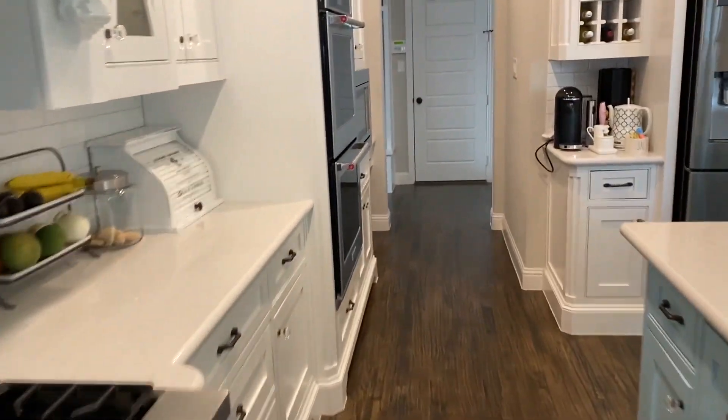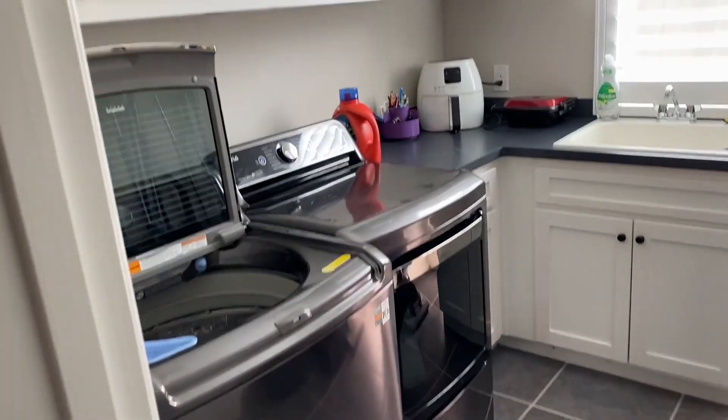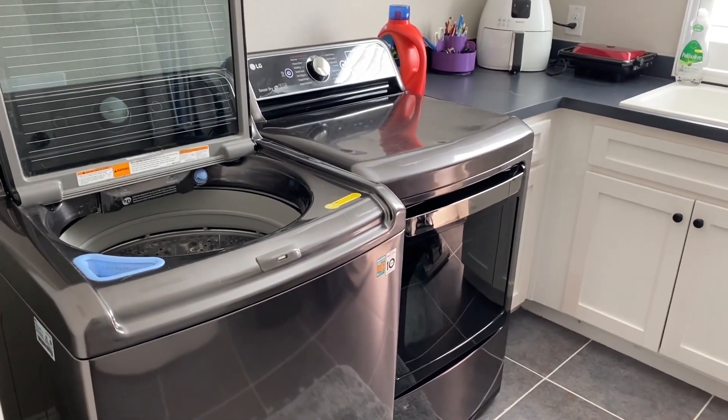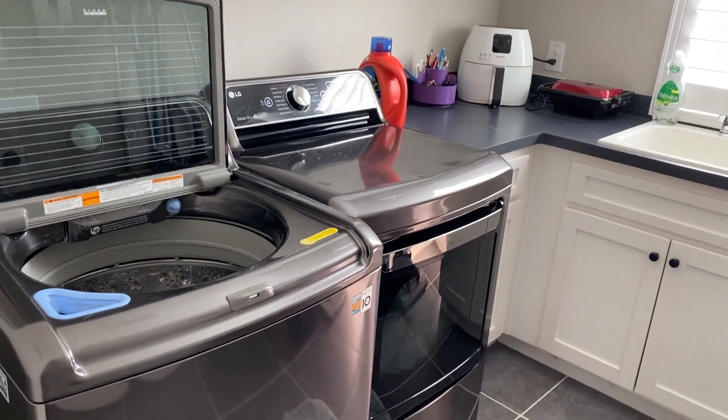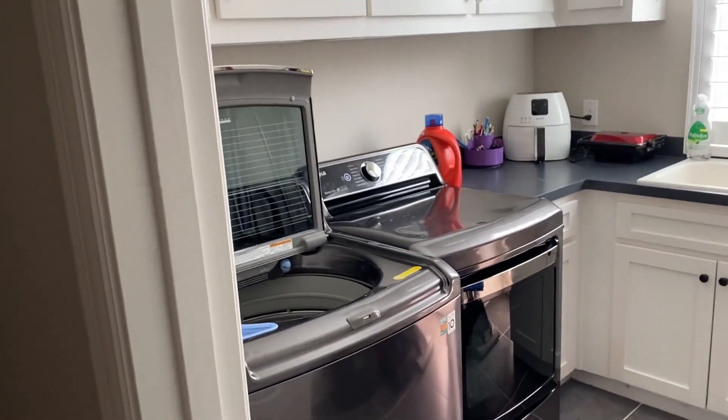We won't look at everything upstairs for this tour, but it's the same thing — everything we ended up getting new. One big thing: I'm in the Dallas-Fort Worth area and almost every single dryer here is an electric dryer. We had a gas dryer and we brought it on our moving truck, and it didn't even work.